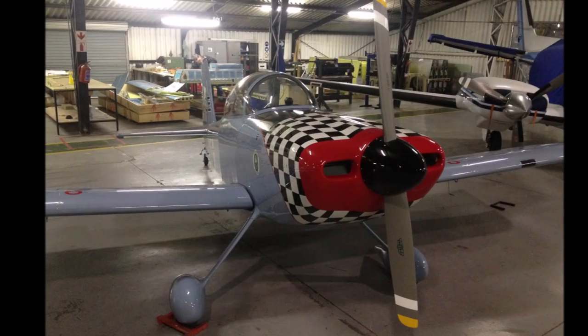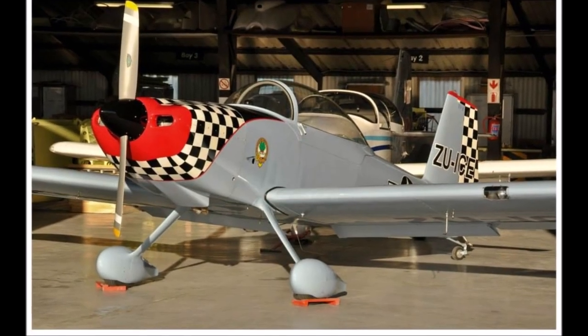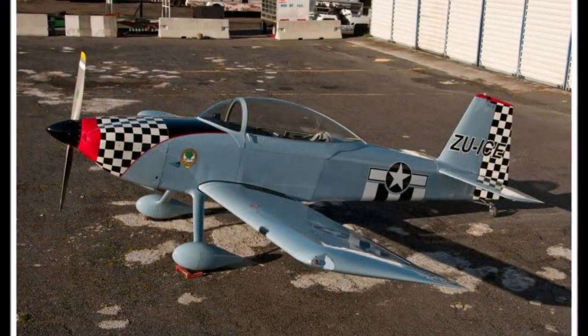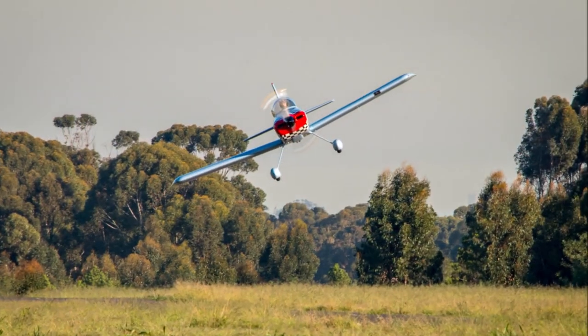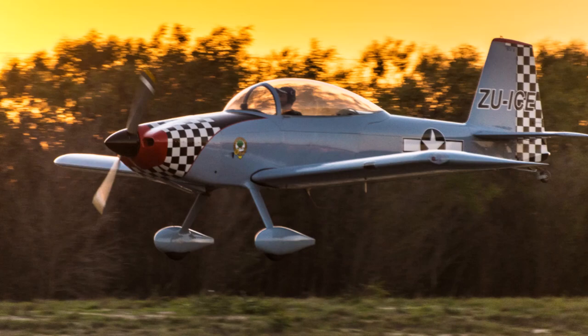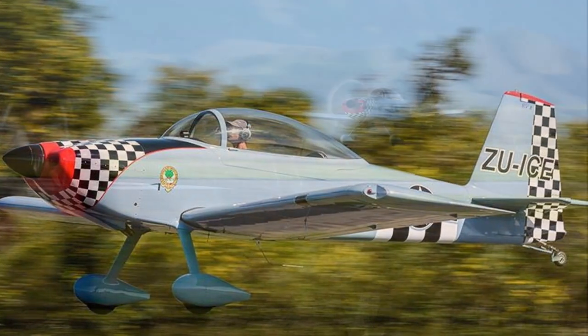The only other additions to the plane are hooker harnesses and a G meter. What followed was a ton of dual with Ivan Davey until he allowed me into the front seat, which is where the only brakes in the plane are. Since then, it's been nothing but 400 hours of fun flying.